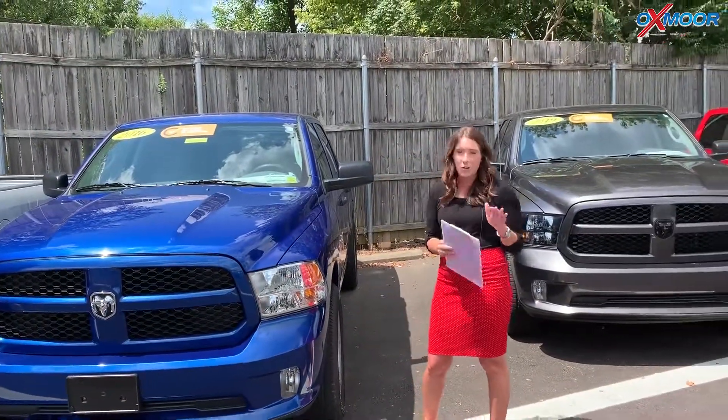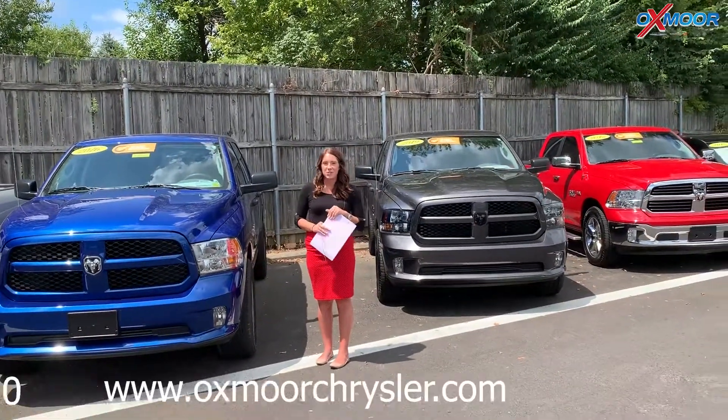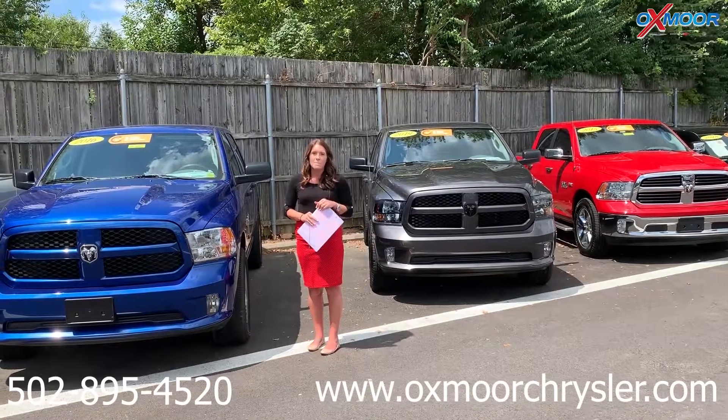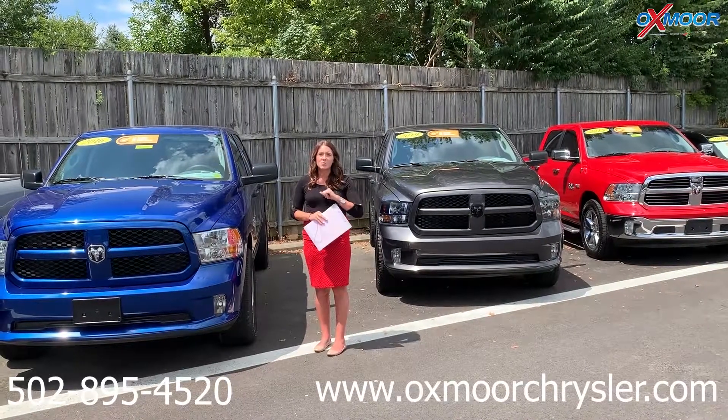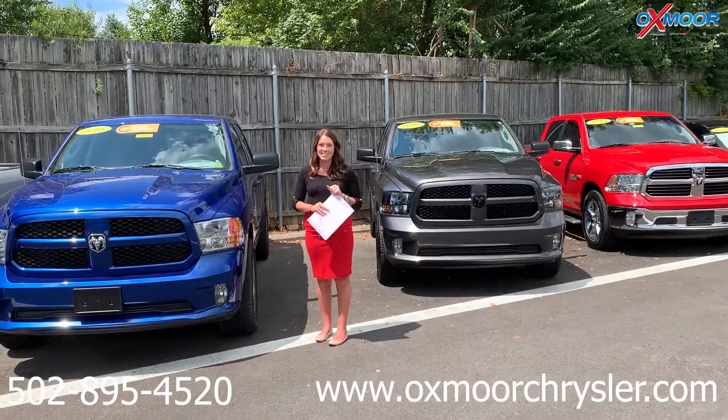If you guys have any questions, please feel free to let us know. Best phone number is 502-895-4520. And please make sure to check out our new Express store on the website at oxhammerchrysler.com. Thanks guys, bye.